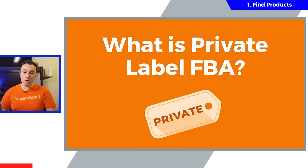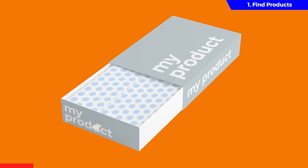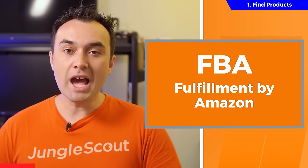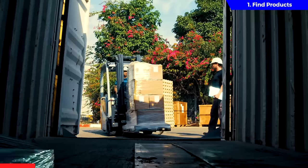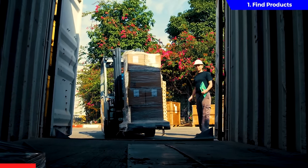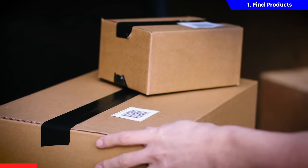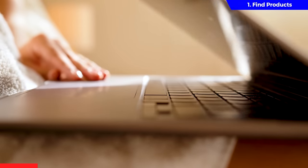The easiest way to explain private label is this: put simply, it's when you take a generic product and place your own brand on it. Then by using a service called FBA, or Fulfilled by Amazon, all you have to do is have your supplier ship your product to Amazon's warehouses, and then they will take care of all the fulfillment for you. This means you don't ever need to touch your own inventory, so you can literally run this entire business from home or from anywhere in the world.